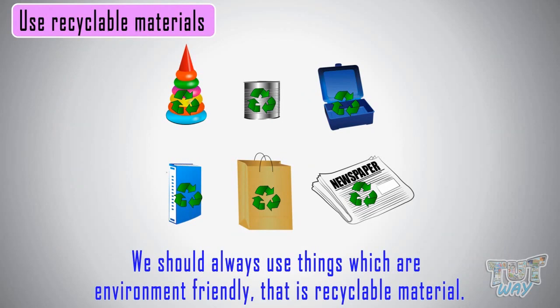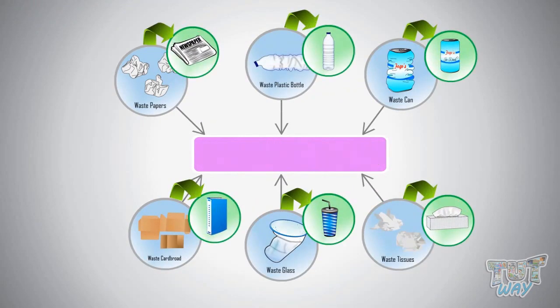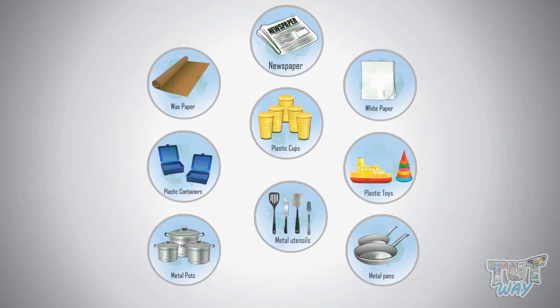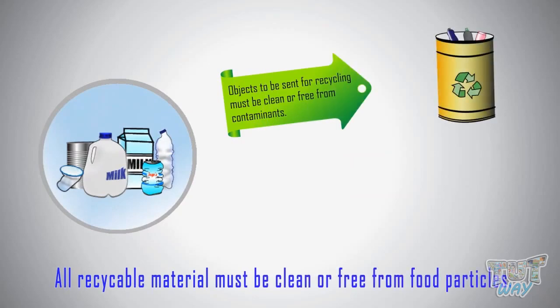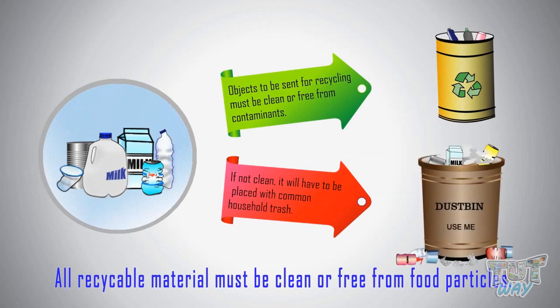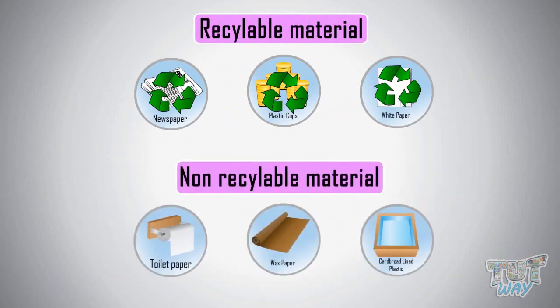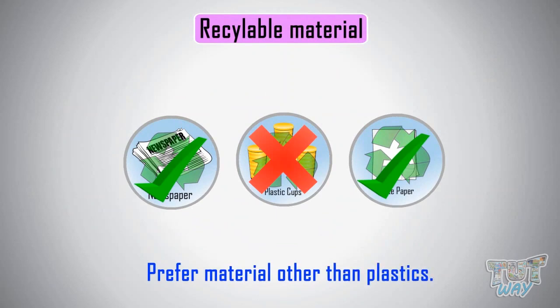So kids, today we learned that materials we can process to make new things are called recyclable materials. We also learned about various types of papers, plastics, and metals that can be recycled, and we must clean them before giving them for recycling, as otherwise they'll have to be placed with common household trash that can't be recycled. We should always prefer recyclable materials over non-recyclable materials, and among recyclable materials, we should prefer materials other than plastics.